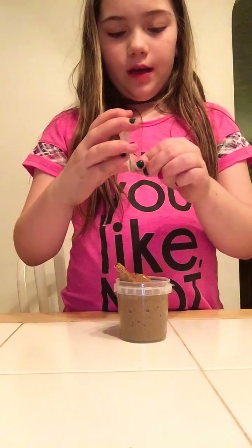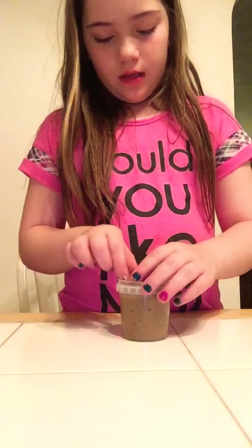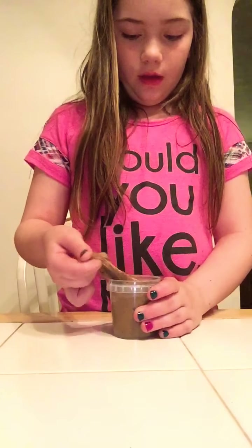My third favorite slime is another butter slime. Most of these are actually butter slimes — I really like butter slime.